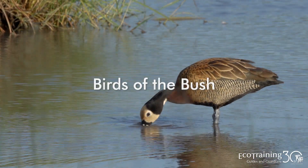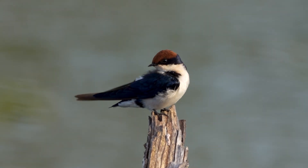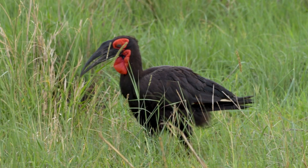Eco Training presents Birds of the Bush for twitchers and amateur birders. Each episode will teach you about a different bird found in the African bush. Hi folks, and welcome to another episode of Birds of the Bush.